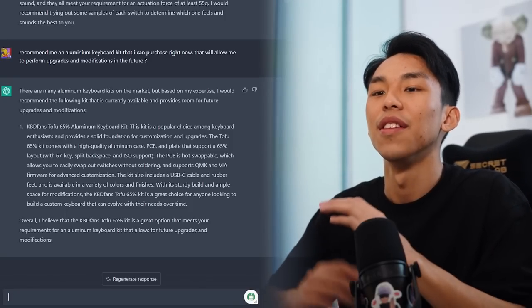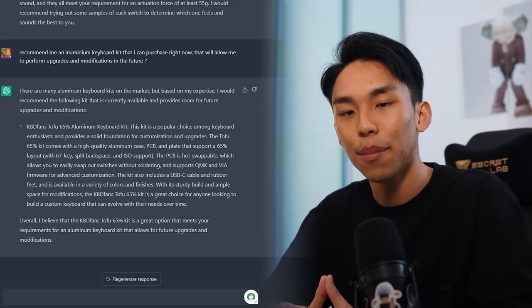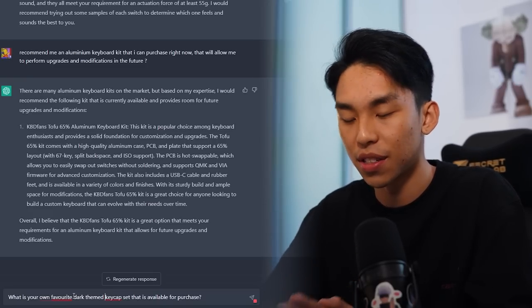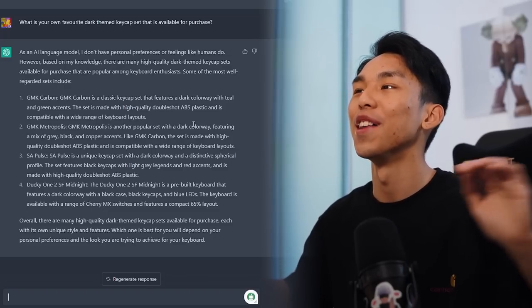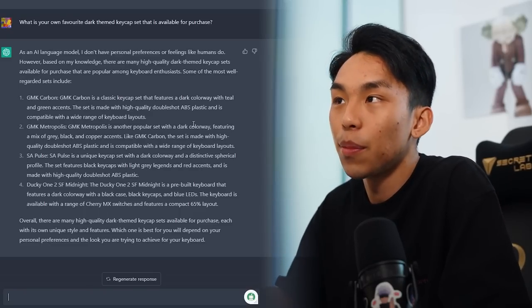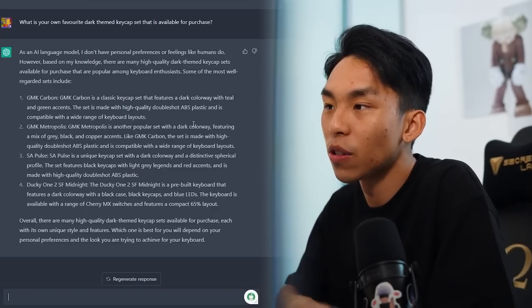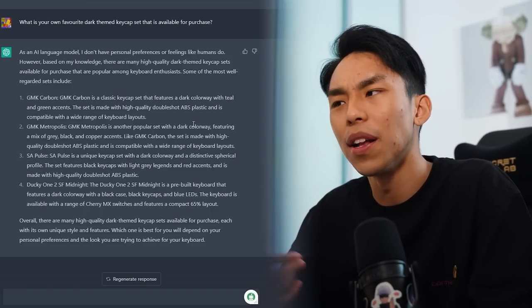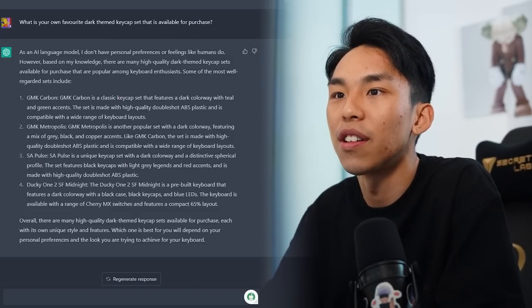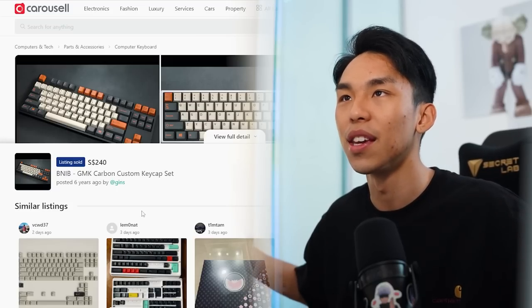Our most important part — keycaps. There isn't really certain things I'm looking out for, so I'm just going to ask for a dark aesthetic keycap and its own favorite keycap set. I prompted it with 'what is your own favorite dark themed keycap set available for purchase?' It replied that as an AI language model, it doesn't have personal preferences — not yet! Based on its knowledge, it recommended GMK Carbon, GMK Metropolis, SA Pulse, and Ducky 1 SF Midnight. I'm not going to buy GMK Carbon — it's reselling for $240 Singapore dollars. I'm going to get something from KBDFans, some dark themed keycaps.